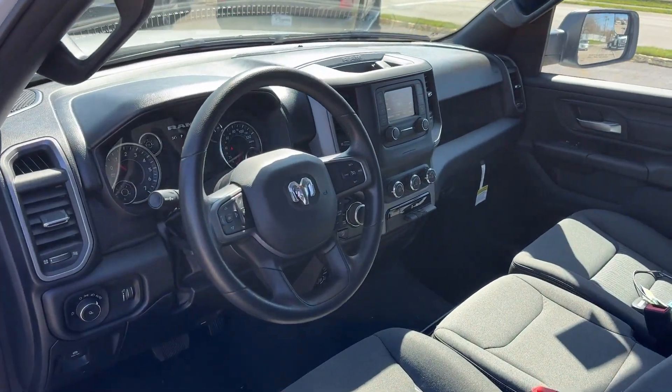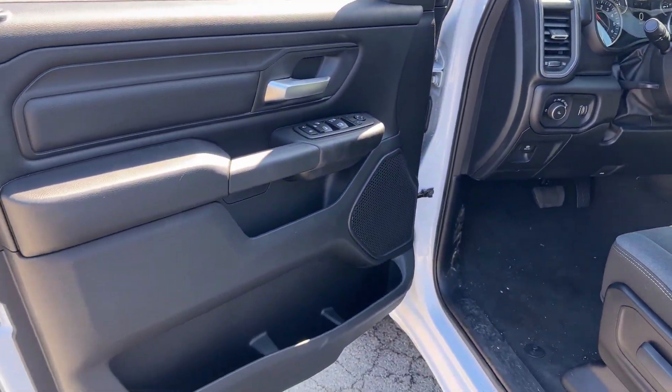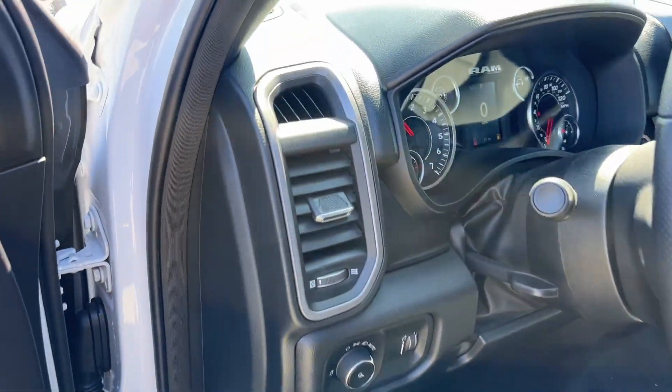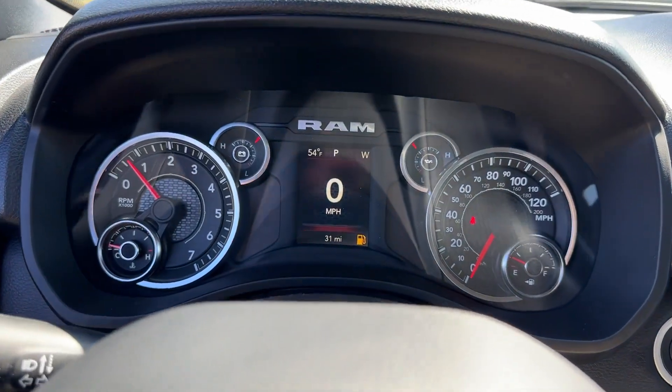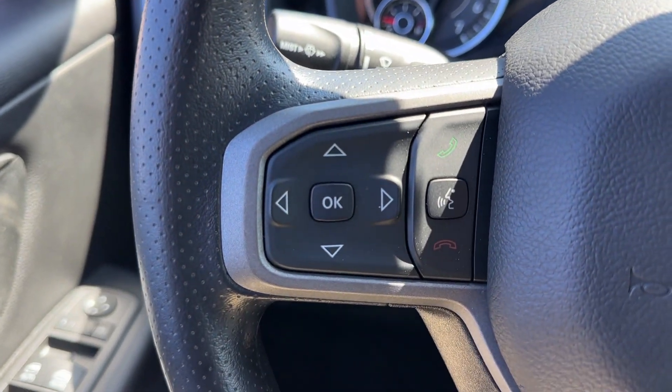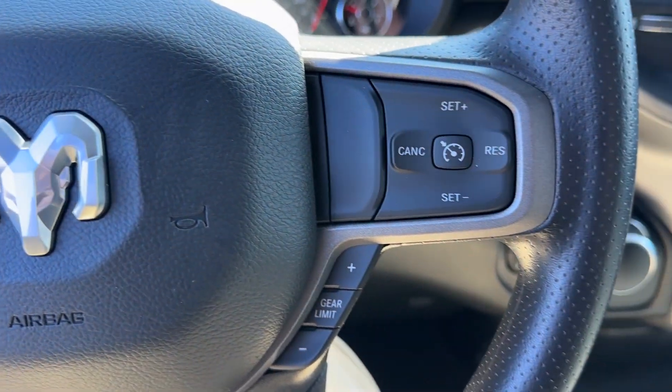These are just some of the great options this vehicle comes with: keyless entry, satellite radio, heated mirrors, backup camera, aluminum wheels, electronic stability control, blind spot monitor, alarm, steering wheel audio controls, traction control.